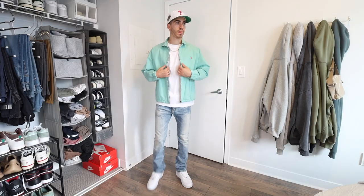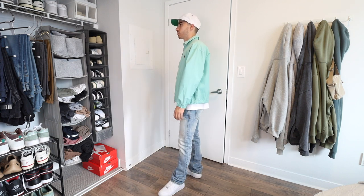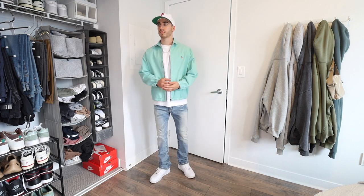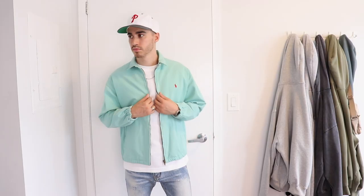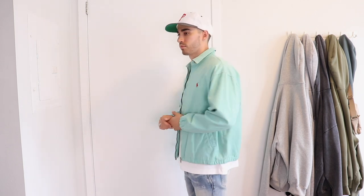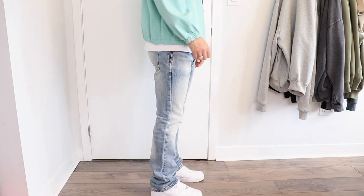This next look features a bright colored jacket which can be worn more at nighttime or on a cooler day. When it comes to styling bright clothing like this, I like to keep the rest of the outfit pretty muted, which is why I went for a basic white tee underneath and some flare jeans. These ones have a nice light wash and are a fun way to mix things up from your regular pair of jeans.